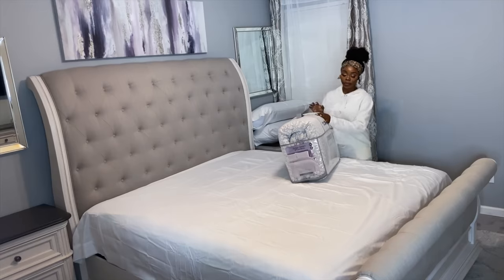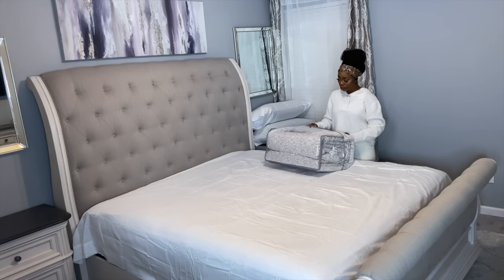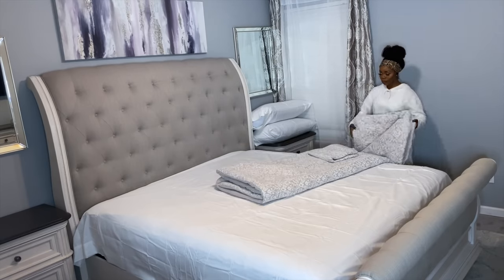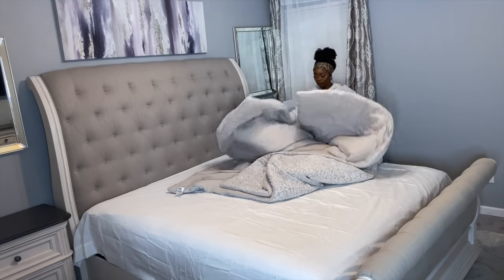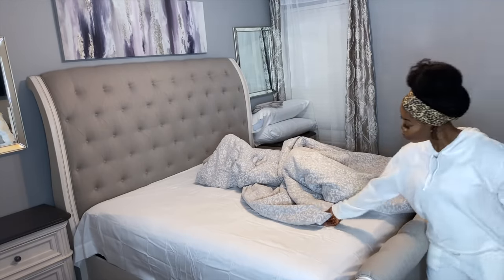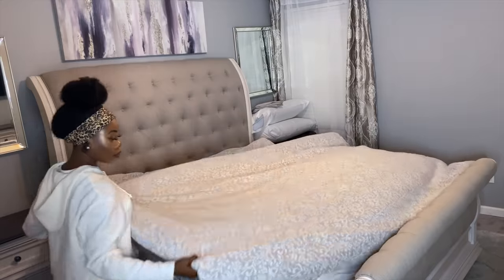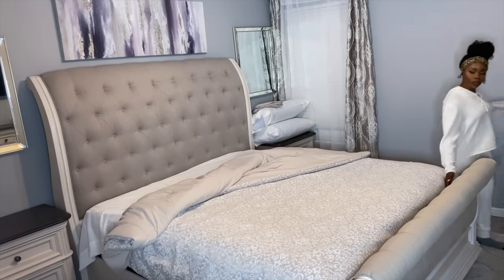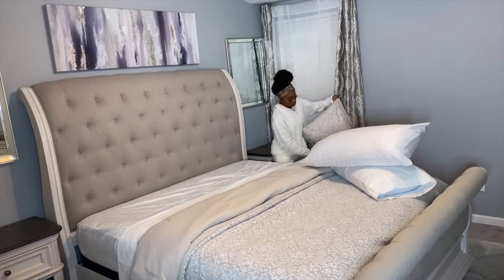Now we're moving on to our fancy bed set — this is also three pieces. I was looking for something neutral but also something that matches the bed, and family this is perfect; it was literally made for the bed. It has the off-white, a little bit of silver, and all the colors of the bed. If you guys want me to make a detailed video on how to make your bed or your entire bedroom look like a luxury hotel, leave a comment below saying 'luxury bedroom' and I will make that video.